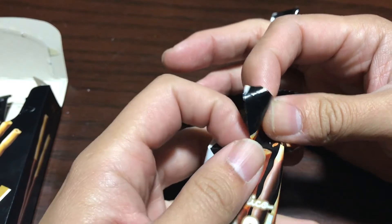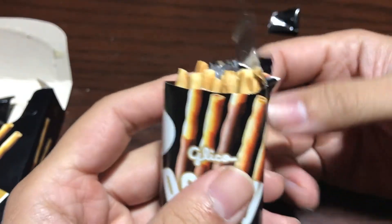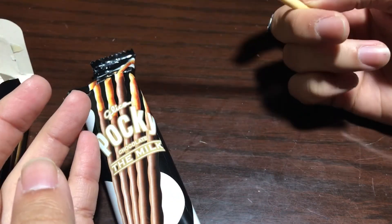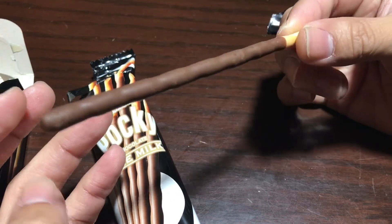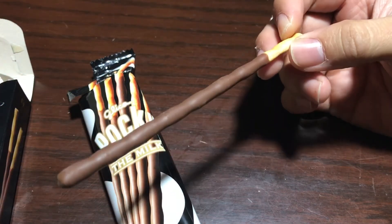So yeah, if you see these in a Japanese store I'd definitely pick them up — they're really good. Anyway, really short video. If I ever do more candy videos they're gonna be pretty short because there's not much to say about them. But if you enjoyed, let me know, and thanks for watching.